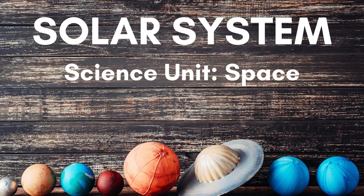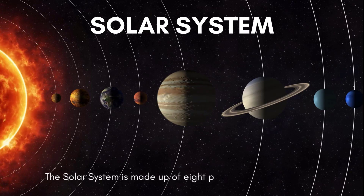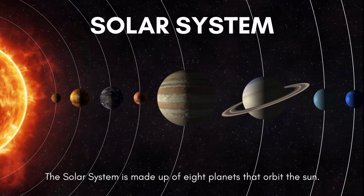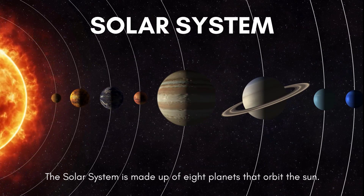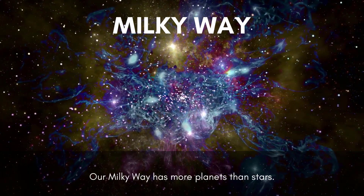Solar System. The solar system is made up of eight planets that orbit the sun. Our Milky Way has more planets than stars.